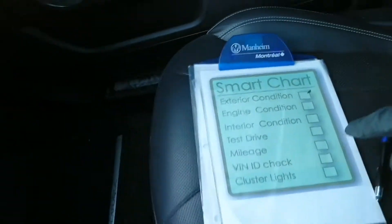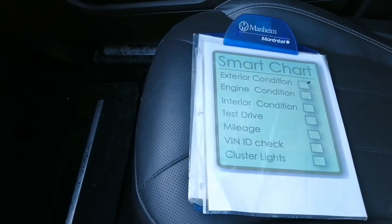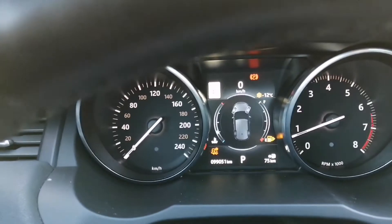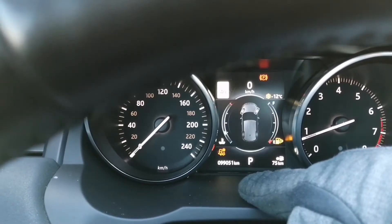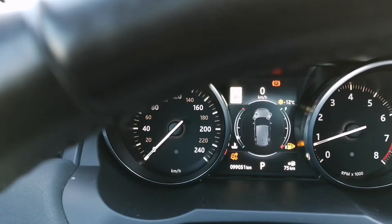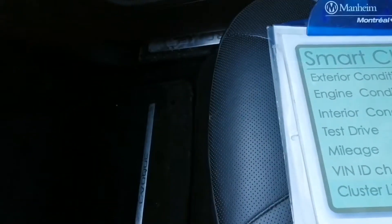In this case the car drives well, so the test drive is done. Next is the mileage condition. You've checked the car all around and driven it, so now you should have a good idea of the mileage. In this case we have 99,000 kilometers, which I believe could be right — seems fair and normal. Mileage has been checked.